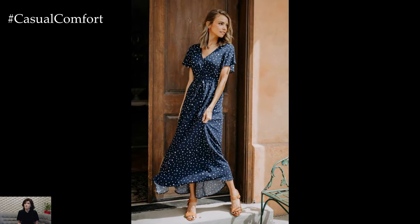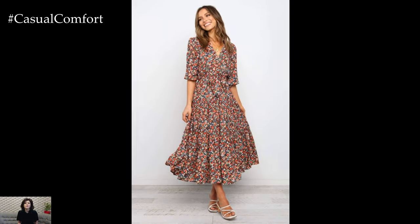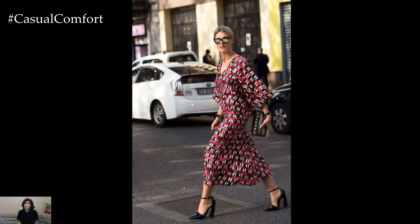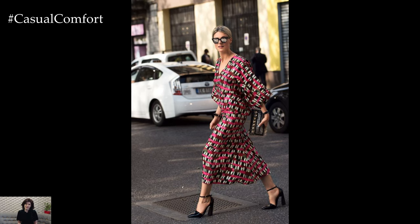Spring dresses epitomize the essence of the season — light, airy, and effortlessly chic. They come in a myriad of styles, from flowy maxi dresses adorned with delicate floral prints to playful sundresses in pastel hues that evoke the gentle warmth of the sun.